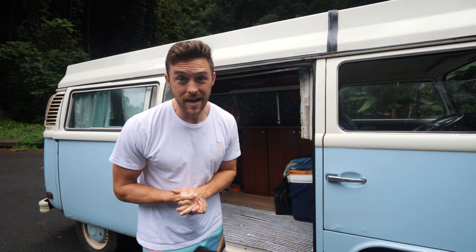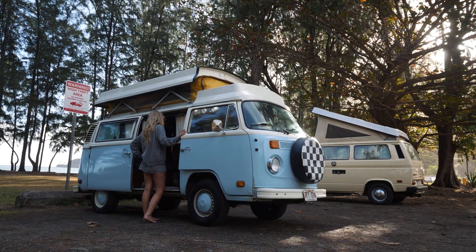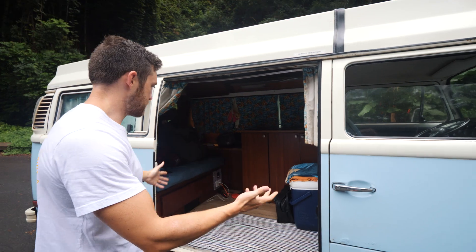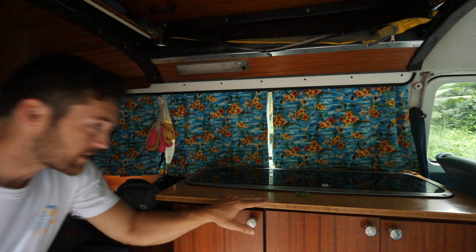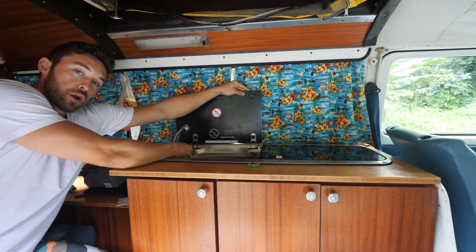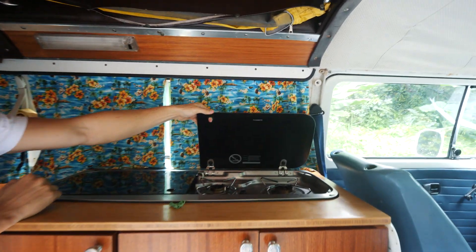We're going to start episode number one with a quick little van tour. Welcome to our 1977 Volkswagen van. It's not really too fancy, but let's go inside and check it out. We have our stove here that has running water — pretty cool.